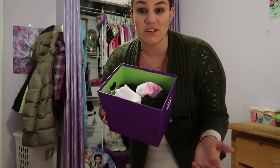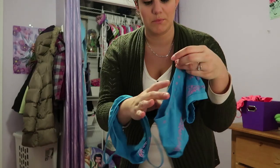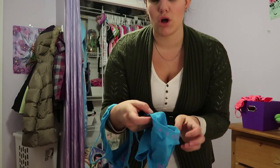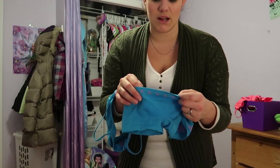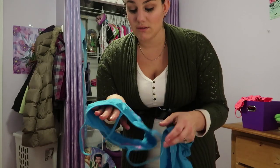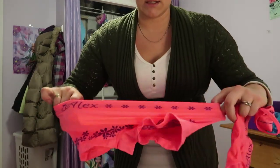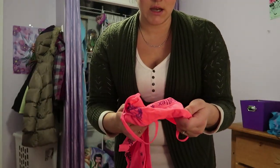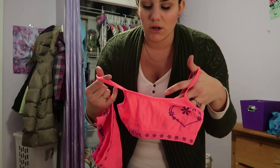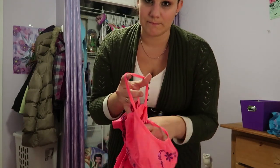Moving on to socks — for the most part these stay her actual size, because she needs socks that fit correctly and don't fall off. Next we have little bralettes and panties, and these mostly stay her size too. These ones are a small four to six — technically too small but they still fit. Then there's the same style one size bigger, a medium 6/8, which fits her perfectly. We don't go bigger on these because they're easy to get on and you want them to be tight-fitting.